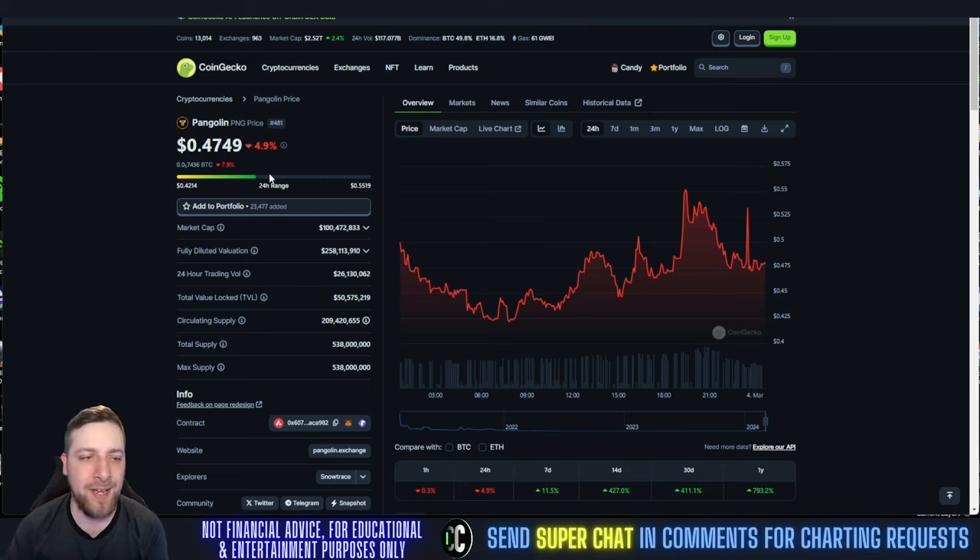We're down 4.9% today at 47 cents. We're back above a $100 million market cap, so that's awesome right there. Back above 100 million — we lost one of those zeros. That's a good support area to be at for a market cap.